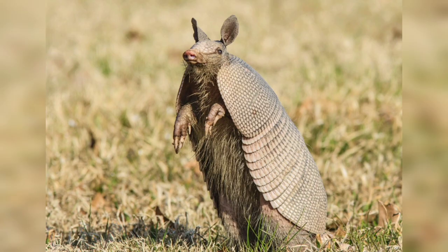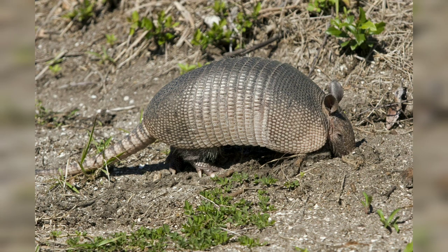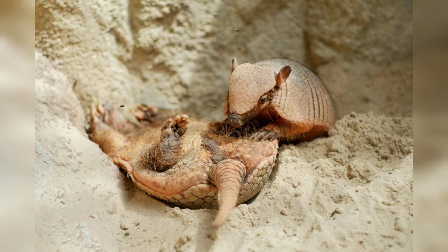Armadillos are exceptional diggers, equipped with powerful claws that allow them to excavate burrows efficiently. They use their digging skills for various purposes, including creating shelters, searching for food, and establishing territories. Armadillo burrows can range from simple shallow holes to extensive tunnel systems.